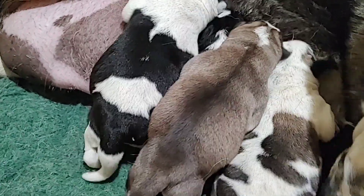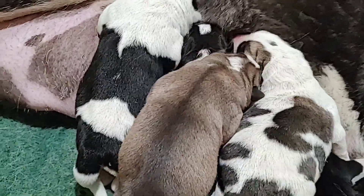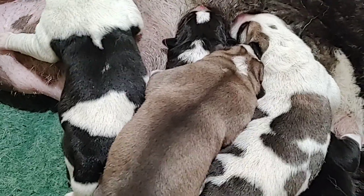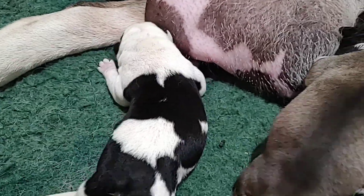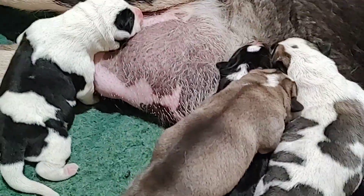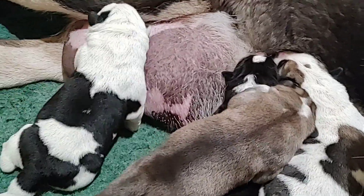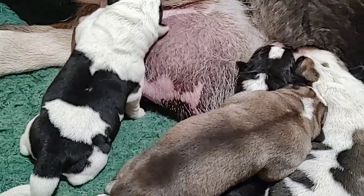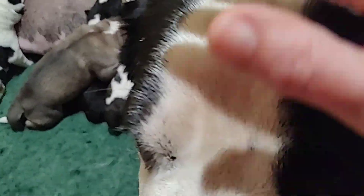So I'm watching the puppies all the time. I took time off from my job. I want to be sure that everybody is eating healthy and that her nipples are in good quality. It's a lot of work if you want everything to go smooth, because sometimes the mother can sit or lay down on a puppy. I try to put her outside so she can go potty, and I feed her outside and then bring her back. She mostly just lays in here.